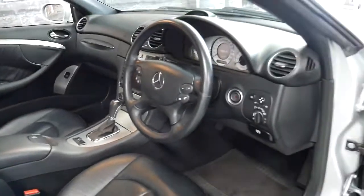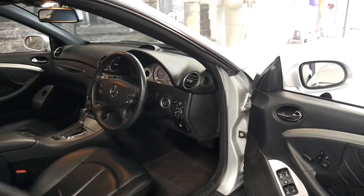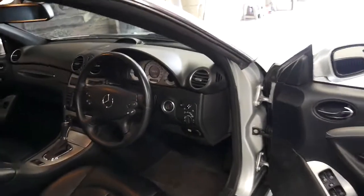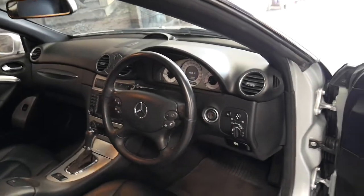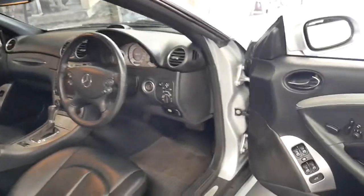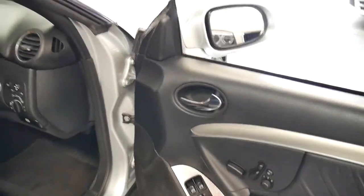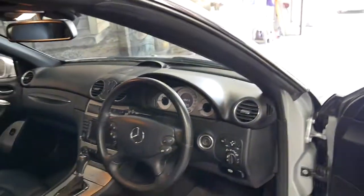I think the memory seat is important because for me and my wife, she drives in a totally different driving position to me. In fact if she's driven the car I can't even get my leg in. So it's great to be able to press a button and adjust the mirrors and the seat — so much easier than with just manual adjustments.